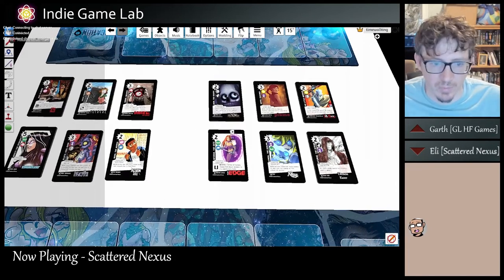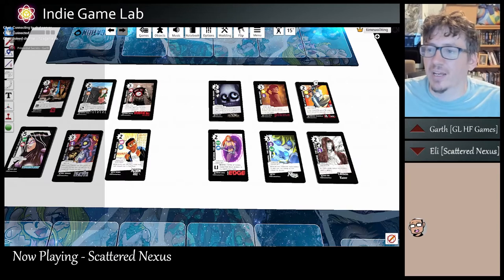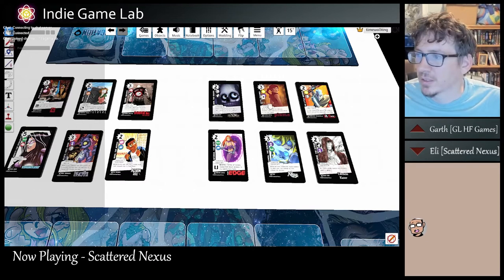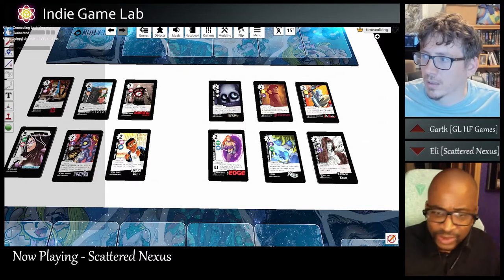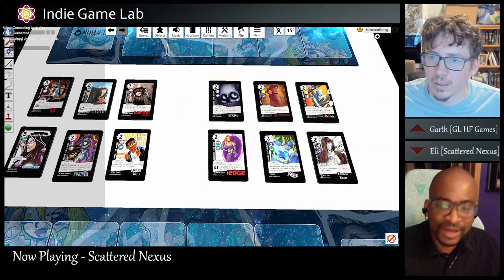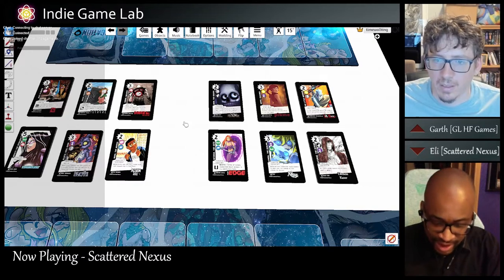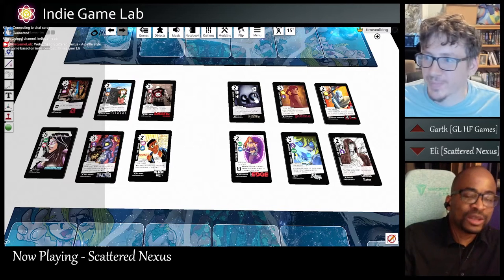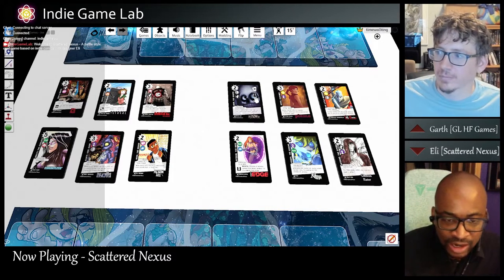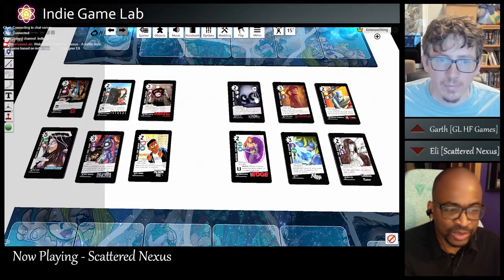Everyone can see these beautiful pieces of art. Who did the art on all this? The different indie comic creators. So tell us about this indie comic sort of theme you've got going on here. Scattered Nexus is a bad-off stock card game based on indie comics. I'm an indie comic creator myself, and we just don't get a lot of credit — no one wants to invite our IPs into their game, so I created a game that welcomes it. Each one of these stacks is 10 cards representing a particular indie comic, and all the art is provided by that comic creator.